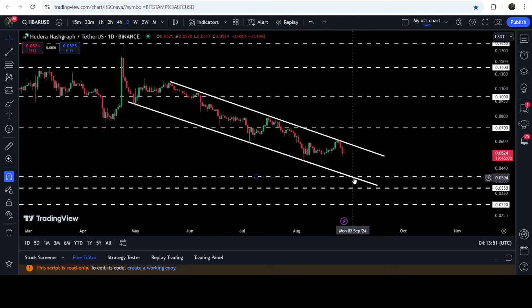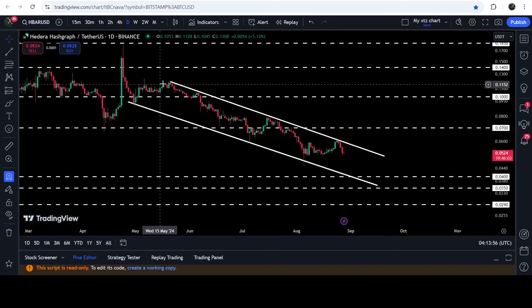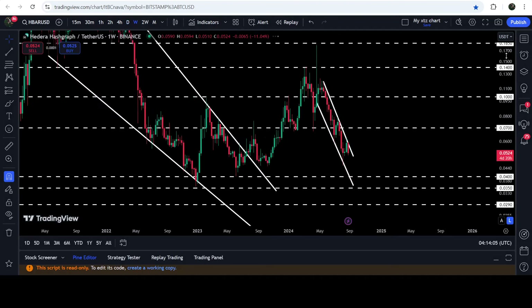In order to continue or start a big move from here, first we will need to break out this down channel. Otherwise it can once again test the support of the channel, possibly at four cents. In case of breaking out this down channel, the technical target to the outside will be here at the top of the channel, approximately at 11.7 cents or 12 cents.